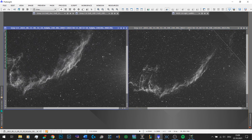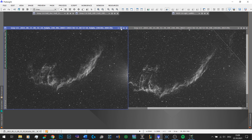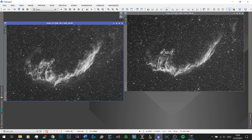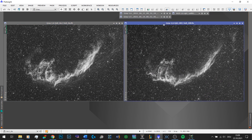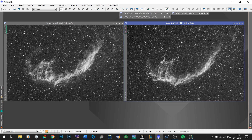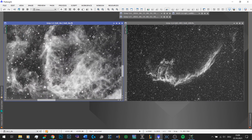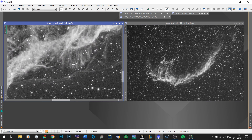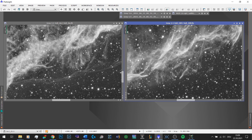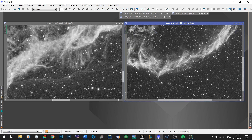Those were individual 4-minute subs. Here are the stacked images — barely processed, just an auto-stretch with some minor gradient reduction from modest light pollution. This is where you really see the detail these filters captured. It's four to five hours per filter roughly, and there is not much noise left at all.